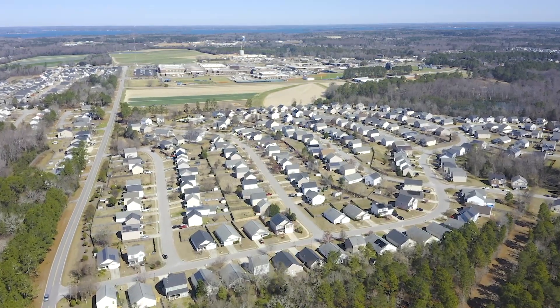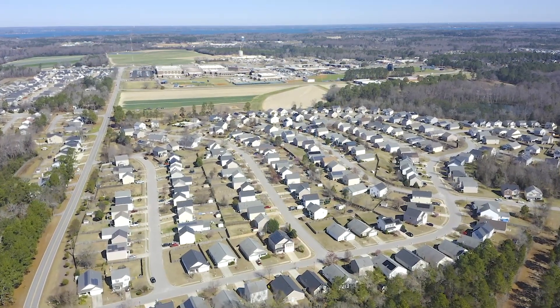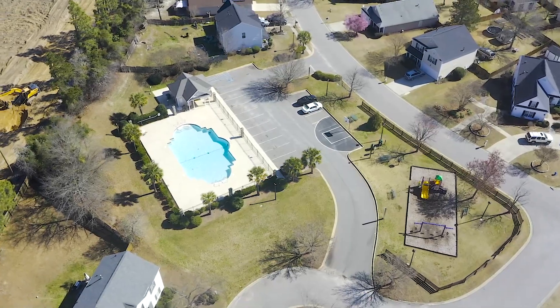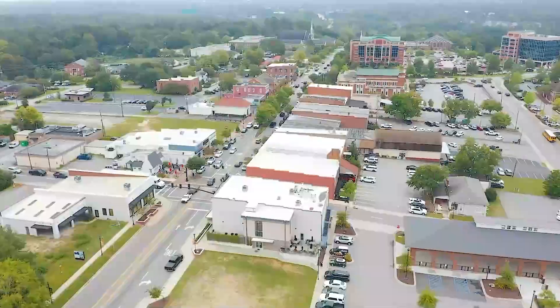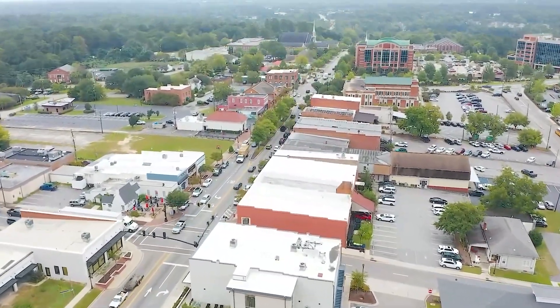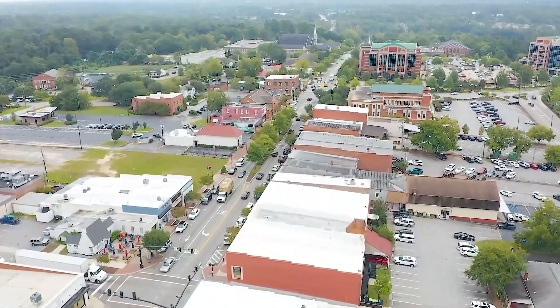Located right behind Lexington High School, the Richmond Farms neighborhood is known for its quiet streets, great amenities, and overall great location. Residents of the central Lexington County community have the convenience of town with the peacefulness of a country feel.